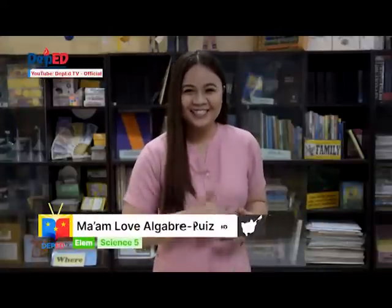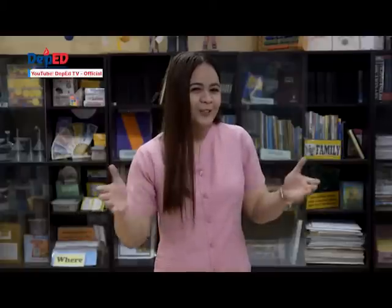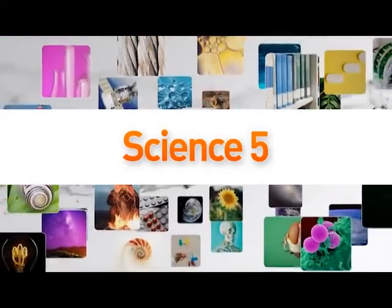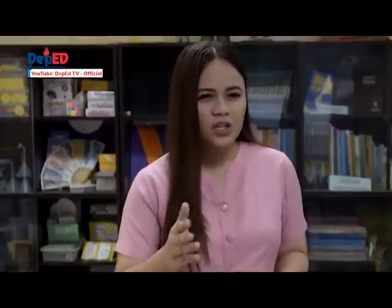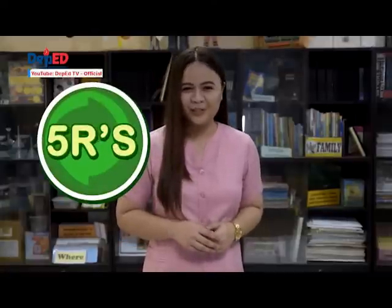Hi there, learners! This is Teacher Love, and let me take you on a journey that will help you understand the real world through science. People have increased their demand and have changed their consumption patterns. The increase in population has led to the increase in waste production. Waste has a huge negative impact on our natural environment. For today's episode, we will help you recognize the importance of the 5Rs: